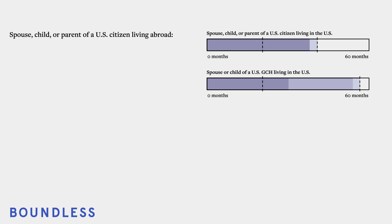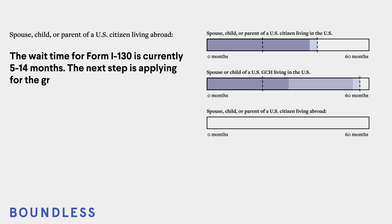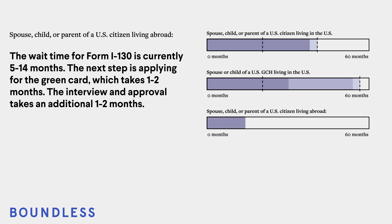For the spouse, child, or parent of a U.S. citizen living abroad: The wait time for Form I-130 is currently 5 to 14 months. The next step is applying for the green card, which takes 1 to 2 months. The interview and approval takes an additional 1 to 2 months. Total estimated time: 7 to 18 months.